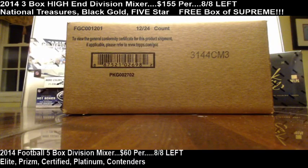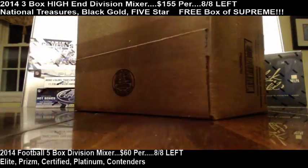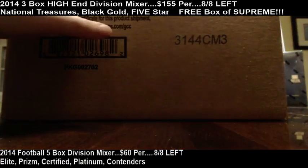Here's the case, sealed up — 12 boxes of Topps Chrome.